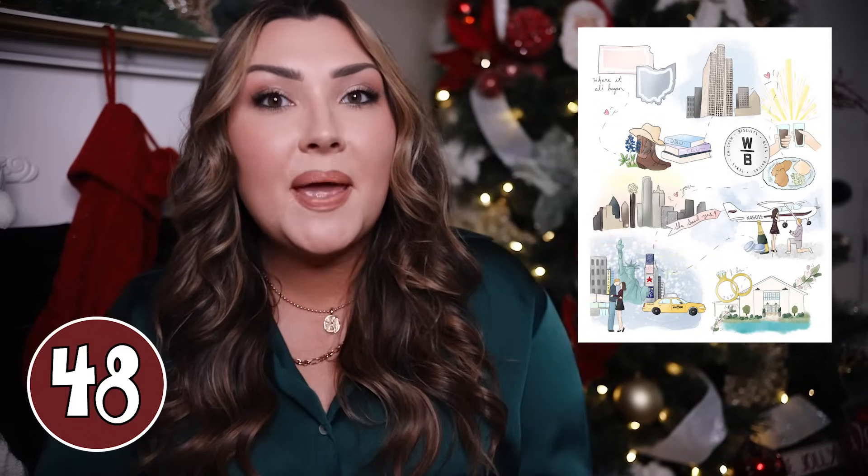Another amazing gift idea — specifically for your wife, or newlyweds — is this relationship timeline portrait. It's so gorgeous, hand-painted, and totally customizable. You can have different scenes for every step in a person's relationship: when they met, when they got engaged, when they got married, when they bought a house, when they had a baby. How precious would this be? You could also try to do it for a family or with a best friend, and this is just something that would mean so much to whoever you're giving it to.